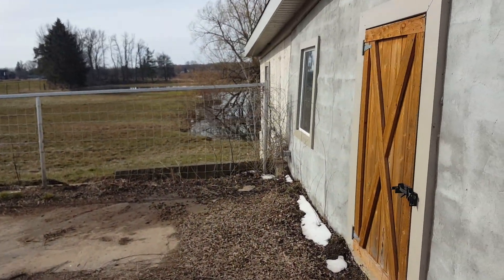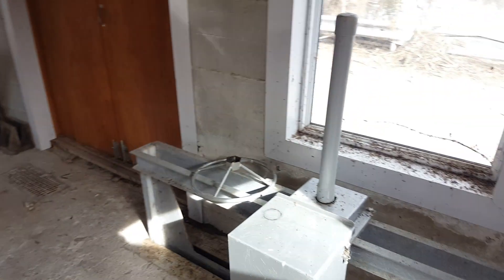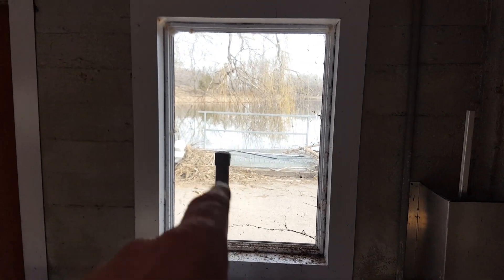I'm going to go inside and have a look at the generator room. This is a water control gate. You can see the intake we just looked at out there.